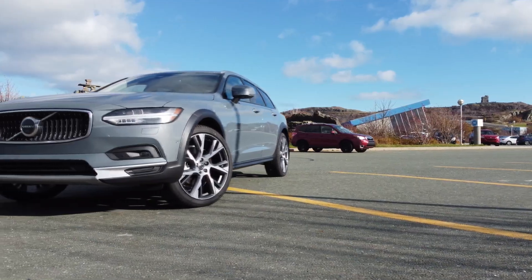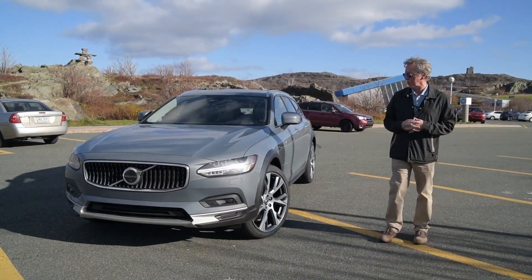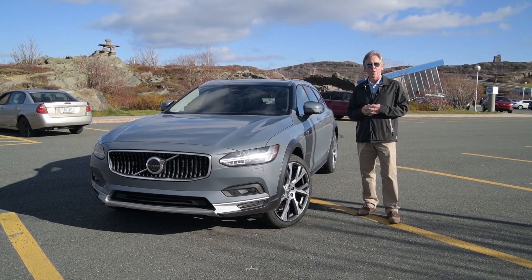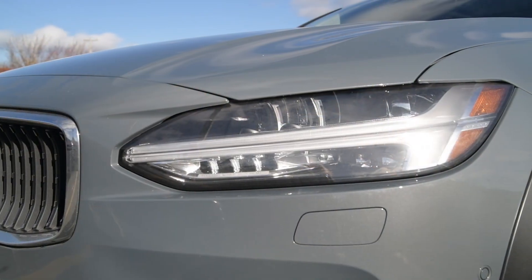This particular one is finished in thunder gray with a charcoal interior and has some lovely 21-inch diamond-turned wheels. We're going to go around some of the features of this lovely vehicle today. Volvos are always recognizable so easily from the Thor Hammer headlights.